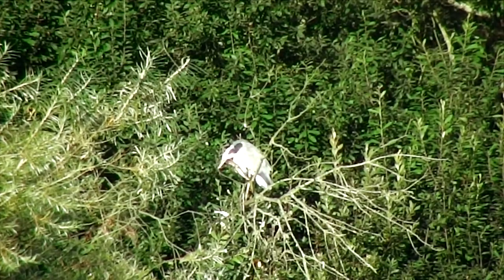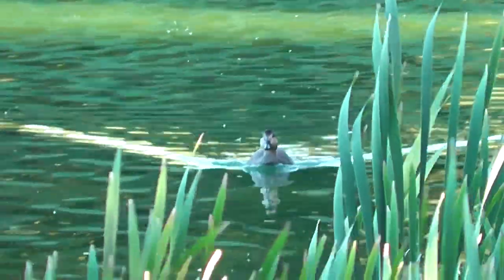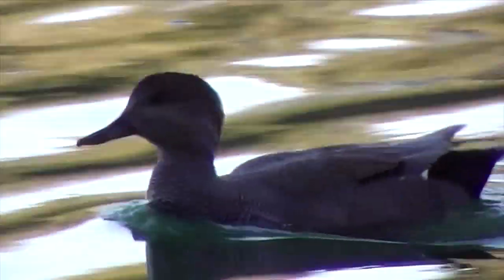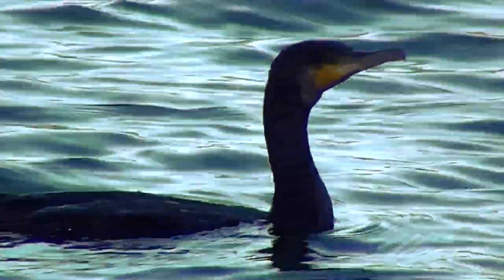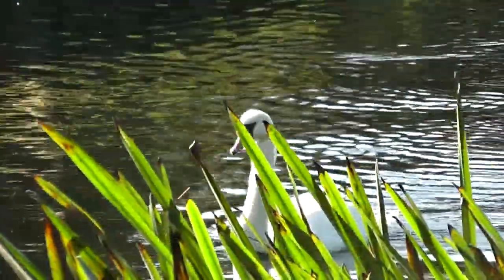Just moved on to the smaller lake. There are some grey heron out there and just swimming down towards a male gadwall. Yet another cormorant quite close by. When we got in here I thought this was a scaup but it's actually a young tufted duck.